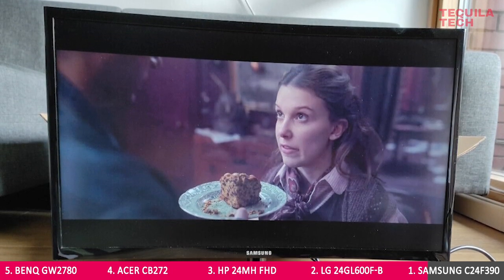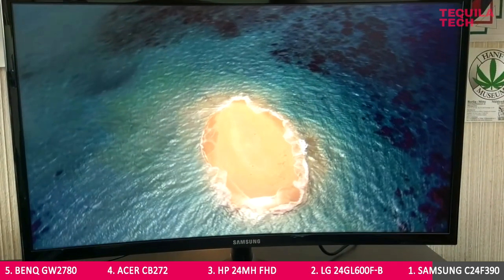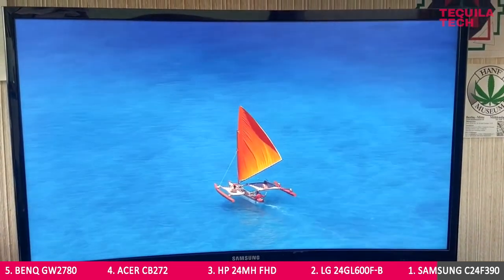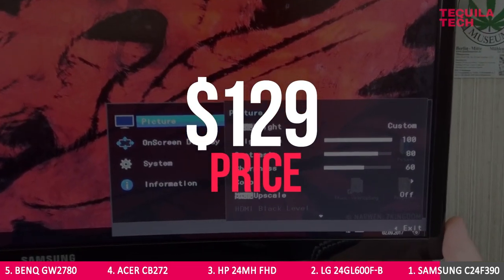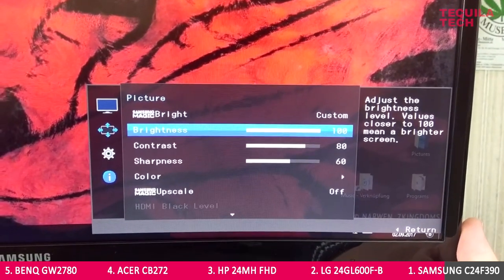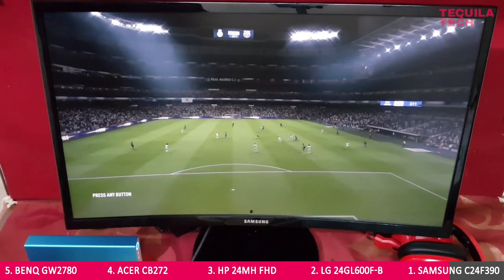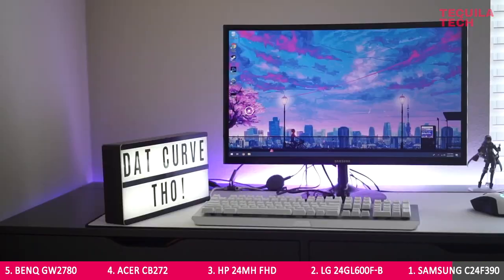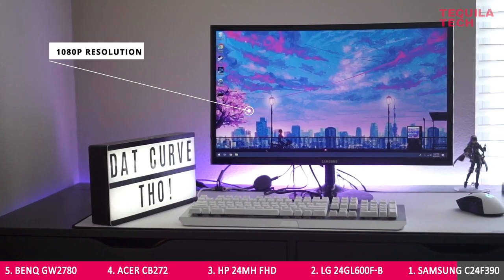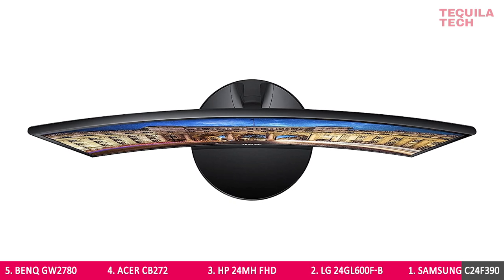Its advantage comes from the contrast ratio of its vertical alignment display panel. As a result, this monitor can display deep, inky black levels in scenes where most budget monitors only show a hazy, disappointing gray. At $129, the C24F390 keeps other elements of image quality alongside its contrast. It has a reasonable color gamut, good color accuracy, and decent image uniformity, tying the competition in each area. It also has 1080p resolution which, on a 24-inch display, looks pretty sharp from a typical viewing distance. The display has a slight curve which makes it look sleek.